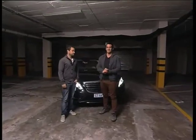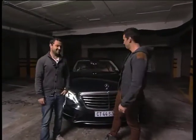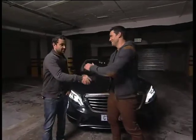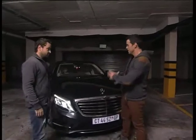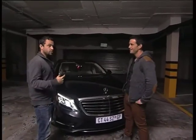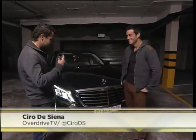As the saying goes, everyone's a gangster until a real gangster walks into the room. Chiro, what have you brought us this morning? What is this beautiful piece of automotive genius next to us? A gangster or a CEO of a big oil company, because both of them actually really like this car. This is the new Mercedes S-Class.